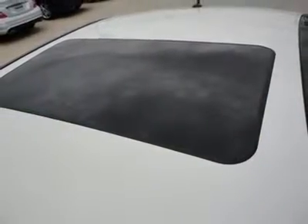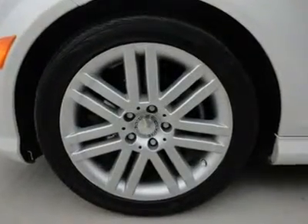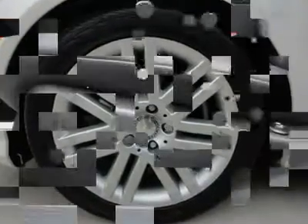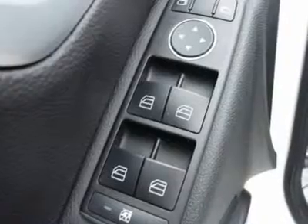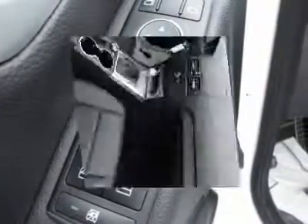The C300 delivers the expected levels of advanced engineering, design, and safety features that keep the C-Class the benchmark that others aspire to in the highly competitive luxury segment. It's luxury, safety, top safety ratings, and creature comforts in a thoroughly attractive, affordable package.